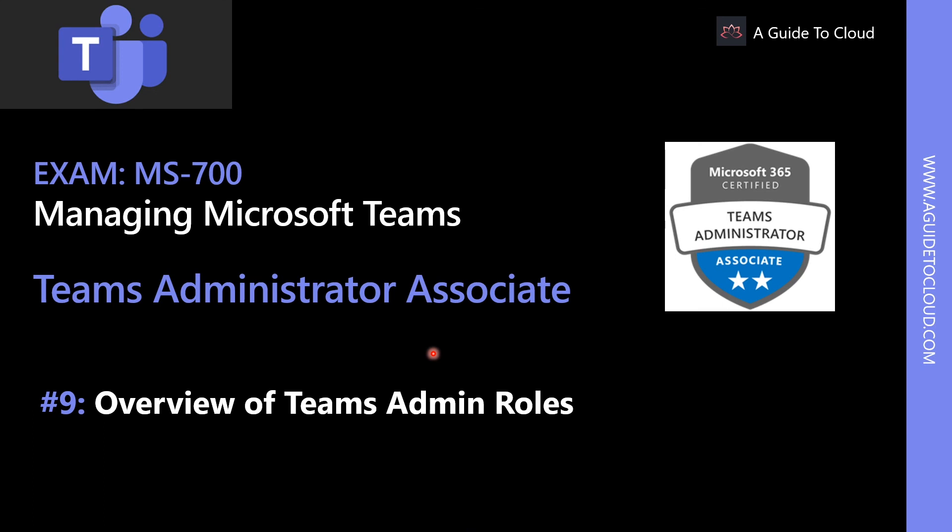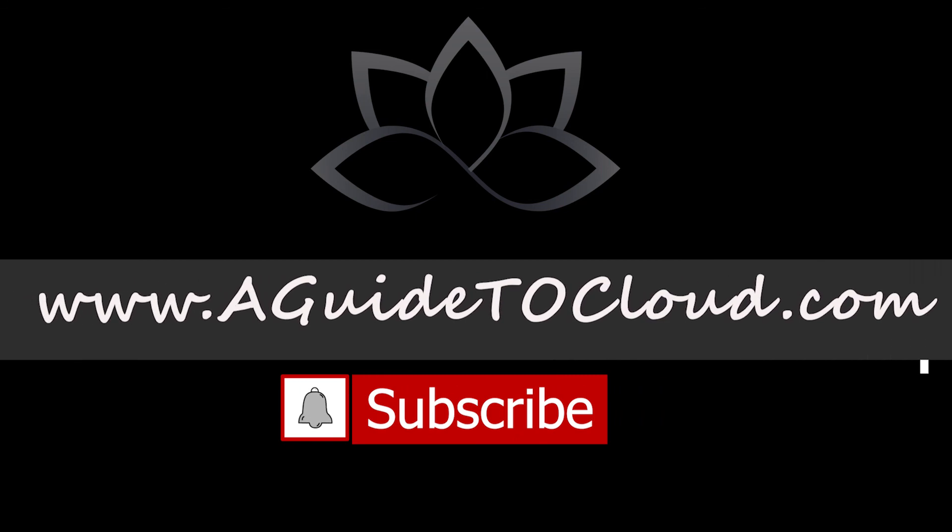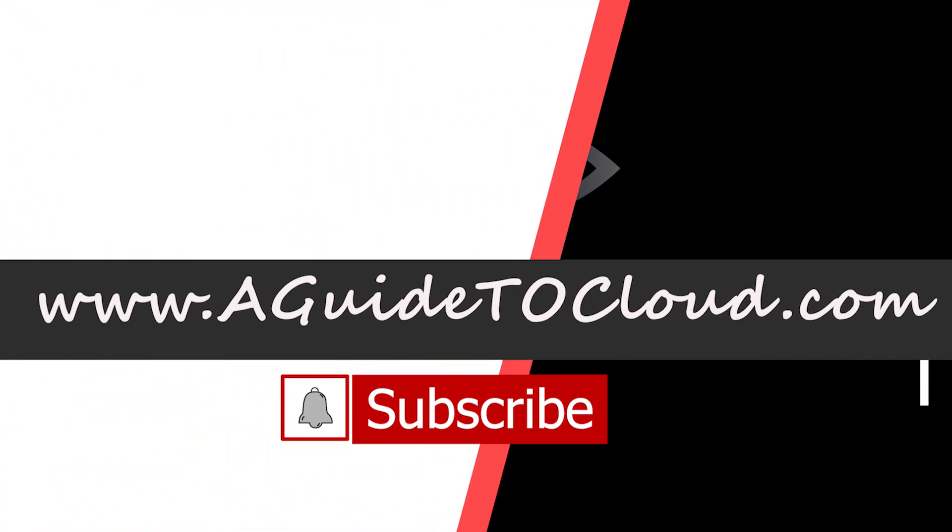Now that we have understood the overview of Microsoft Telephony Solutions, in the next lesson we are going to talk about an overview of Teams admin roles. I will see you in the next video. Till then, take care.